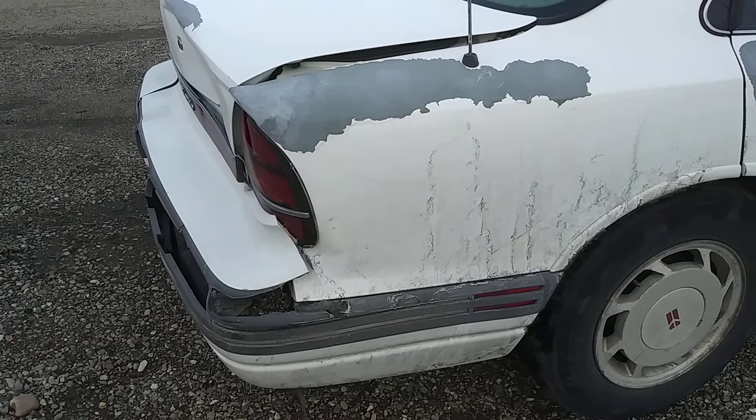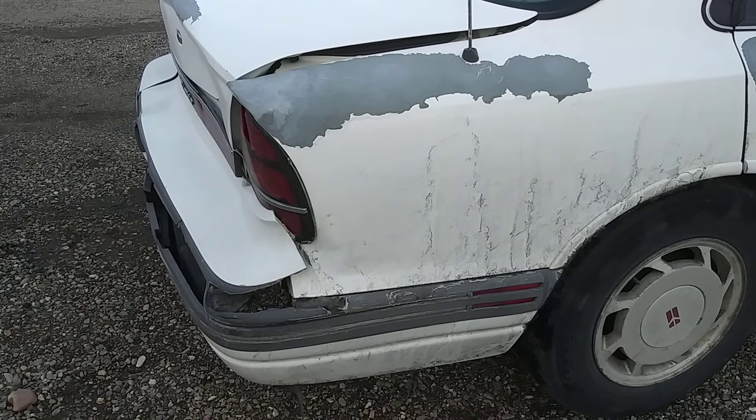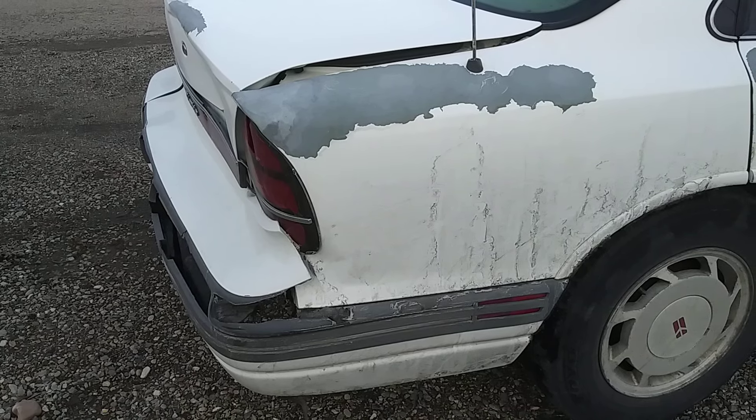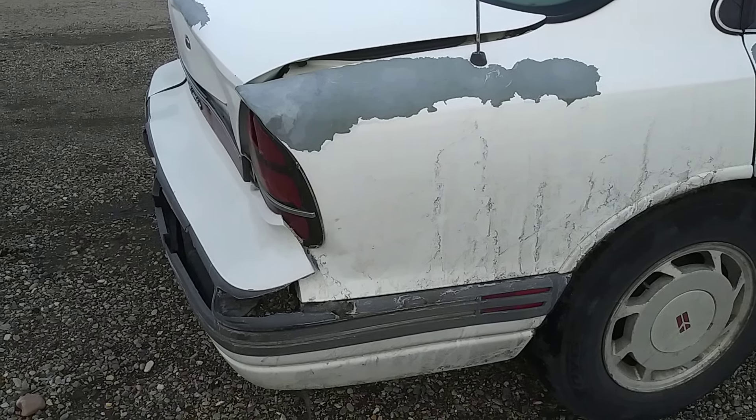This poor old car got rear-ended in a hit-and-run, so the trunk is a bit difficult to close. But the trunk still closes, at least.